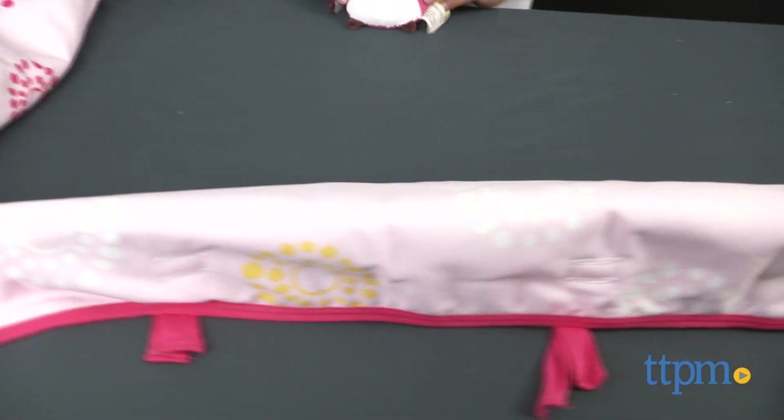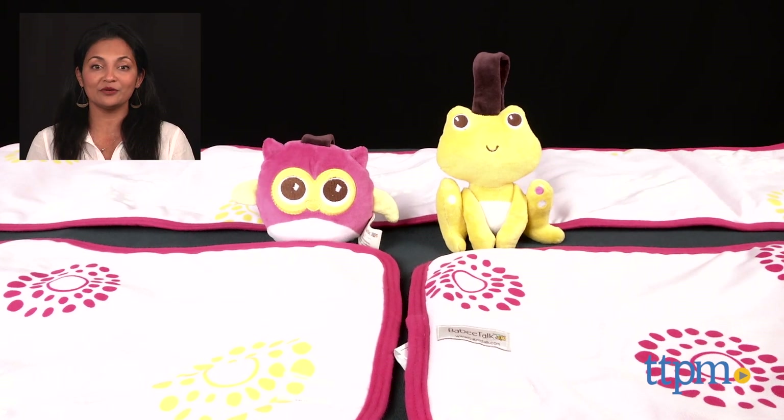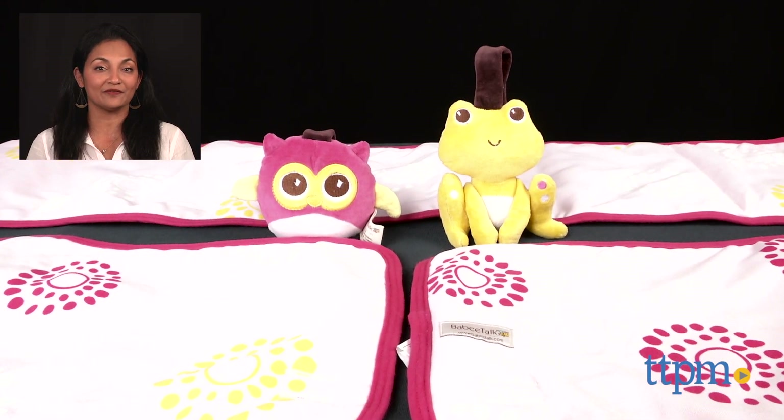The Baby Talk Eco Teether Crib Rail Cover is made by Baby Talk. For where to buy and current prices, find us at TTPM and subscribe to our YouTube channel for more reviews every day.